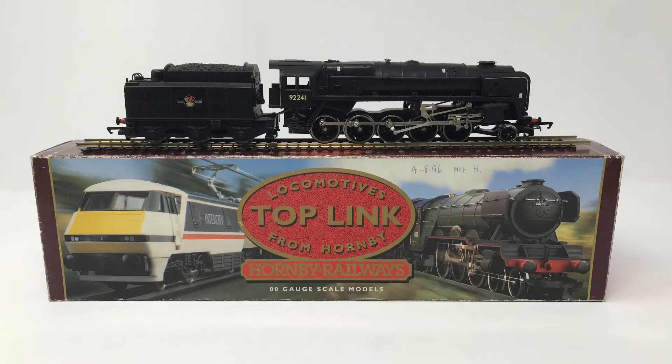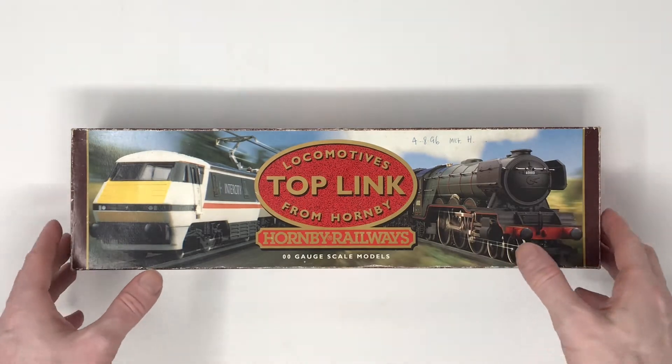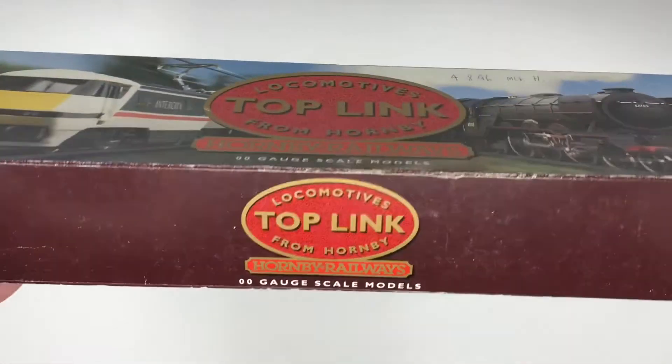Today we are going to be looking at my favourite train in my personal collection. It's from Hornby — I've had it probably around 15 years, if not more.